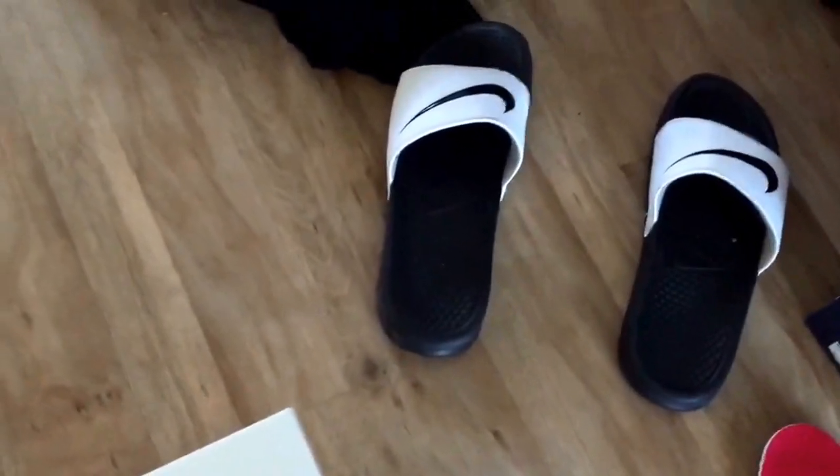Yo, what up YouTube, it's Rain. I haven't done a video in a couple weeks I think, but anyway I'm gonna get into this. Shouts to the slides massive — that's on my Snapchat. Me and the slides go everywhere. Anyway, this video here is gonna be a review.